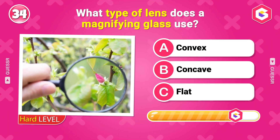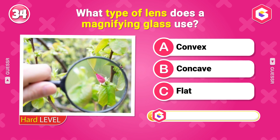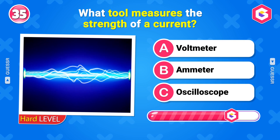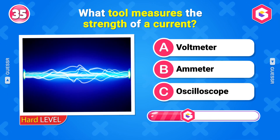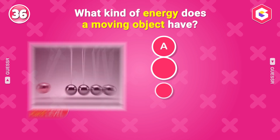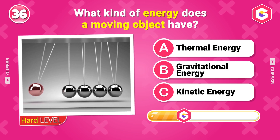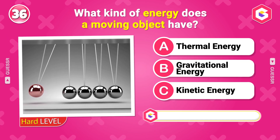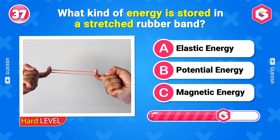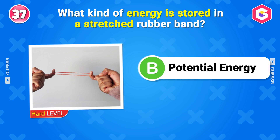What type of lens does a magnifying glass use? Convex. What tool measures the strength of a current? Ammeter. What kind of energy does a moving object have? Kinetic energy. What kind of energy is stored in a stretched rubber band? Potential energy.